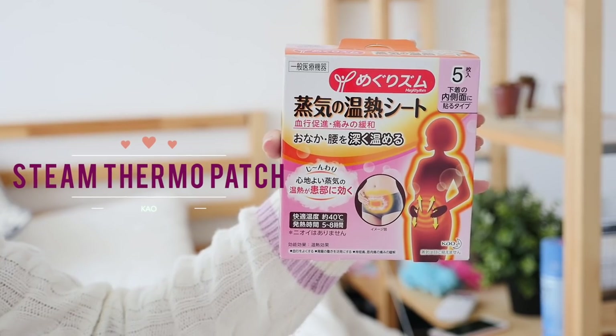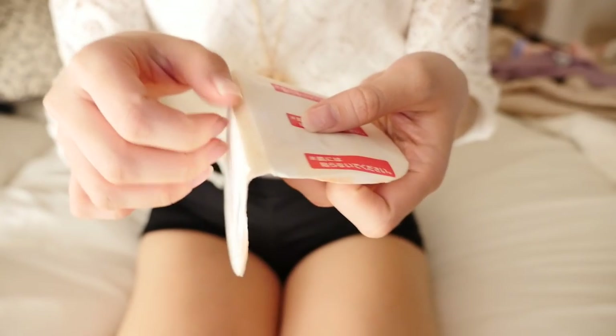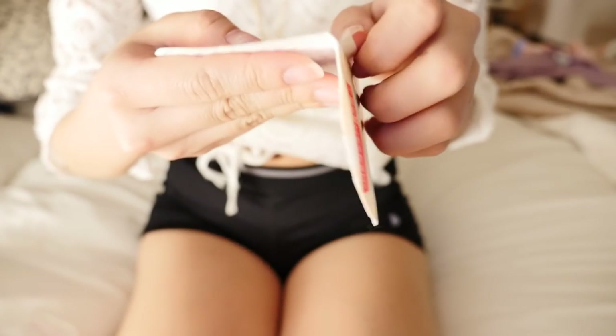Next item is the Meg Rhythm Steam Heat Sheet. This was made by the same company who made the hot eye mask. For the ladies that have really bad period pains, this item is for you. The packaging looks almost identical to the hot eye mask. You know when you have really bad period pains and you just wish there was something warm to cuddle? This item heats up for about 5 to 8 hours and just really helps you relax for the day. I do have period pains, but it's not to the point where it's unbearable — but for those that do, I really recommend this. When I use it during my period it just feels a lot more calm in that area, and it definitely helps with the pain. It's also more convenient because you can just stick it on and it heats up by itself.